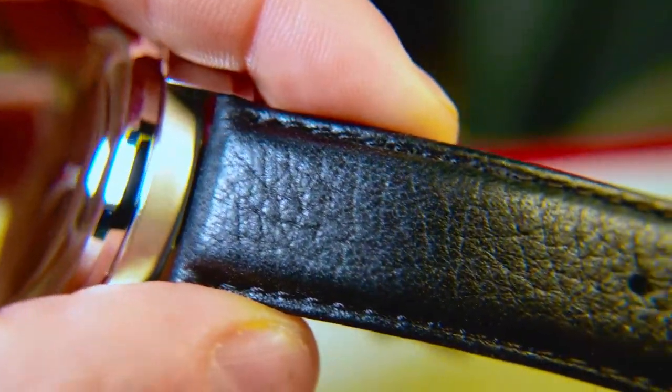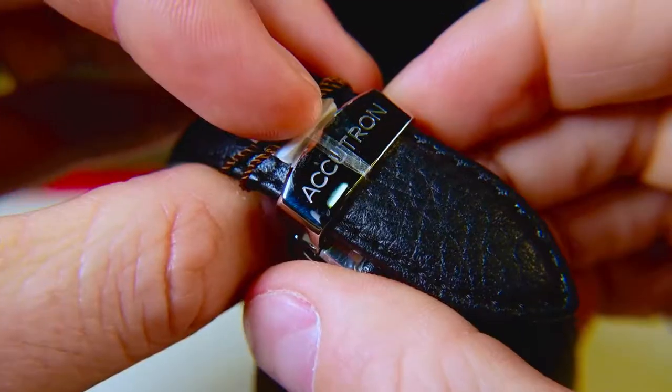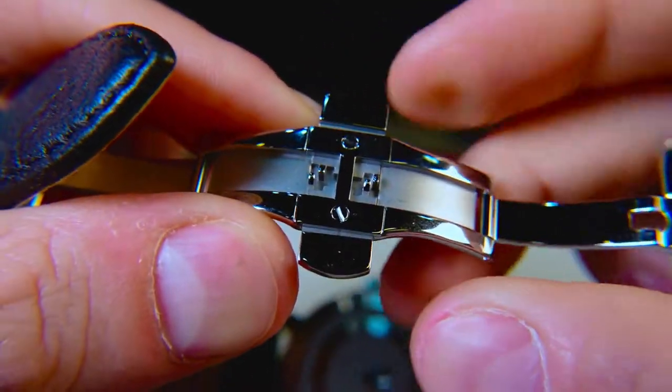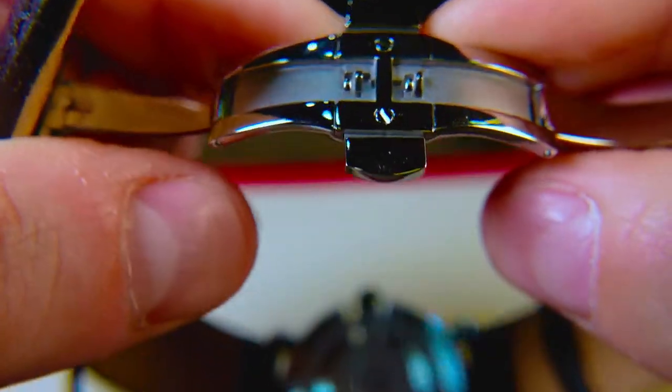The strap included is a soft black leather with black stitching. On the reverse side, we have an Accutron stamped clasp that is connected with a butterfly mechanism, but let's go ahead and check out the loom.